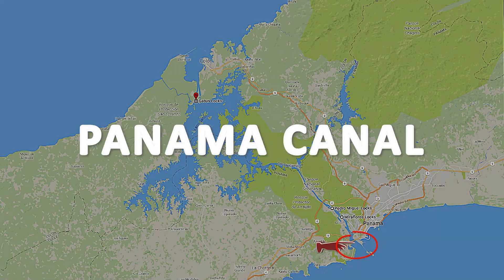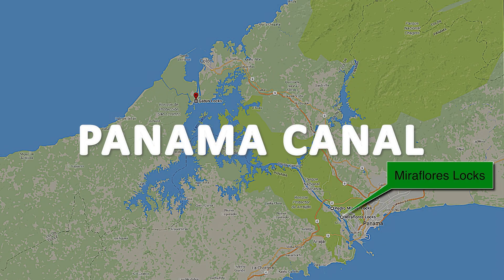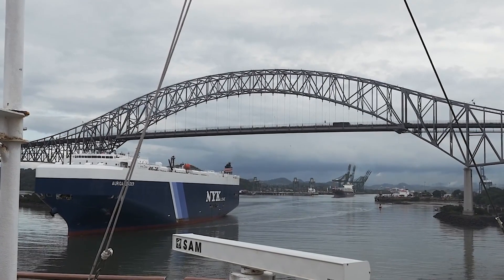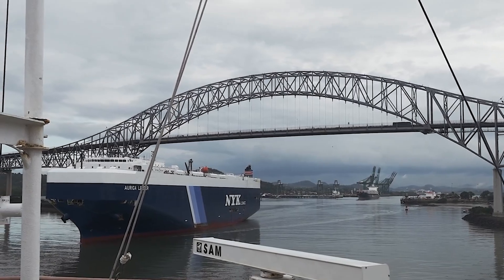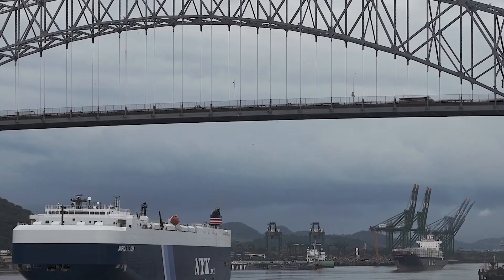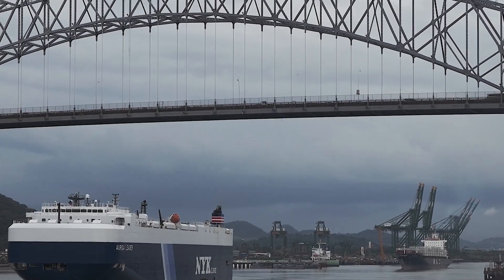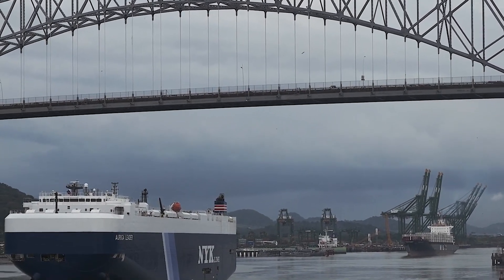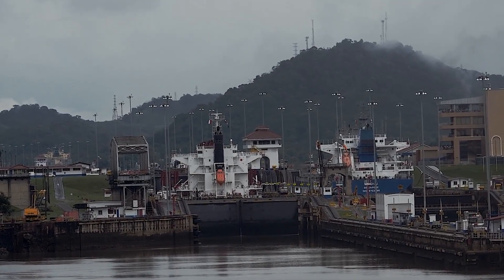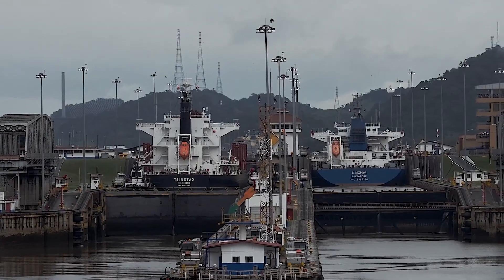The Panama Canal is a man-made waterway located in Central America that connects the Atlantic and Pacific Oceans. It was completed in 1914 and is considered one of the most significant engineering achievements in modern history. The canal is approximately 80 kilometers long and takes an average of 8 to 10 hours to navigate. It consists of a series of locks that raise and lower ships to different water levels as they move through the canal.